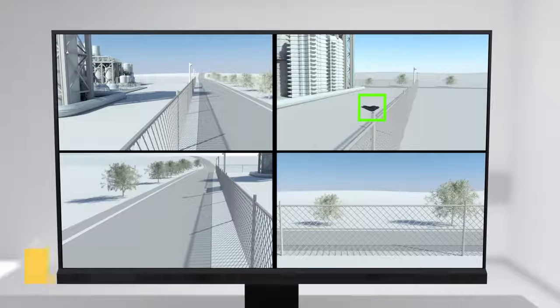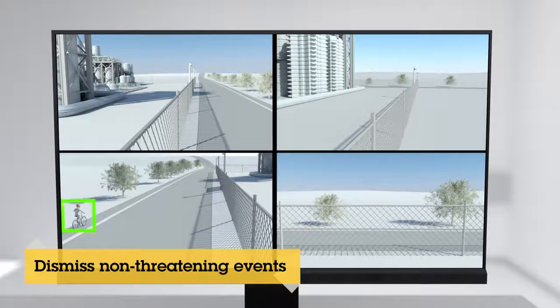Nuisance, false and human-triggered alarms are common problems with surveillance systems and in most cases, they can now be dismissed with a simple visual check of the location.